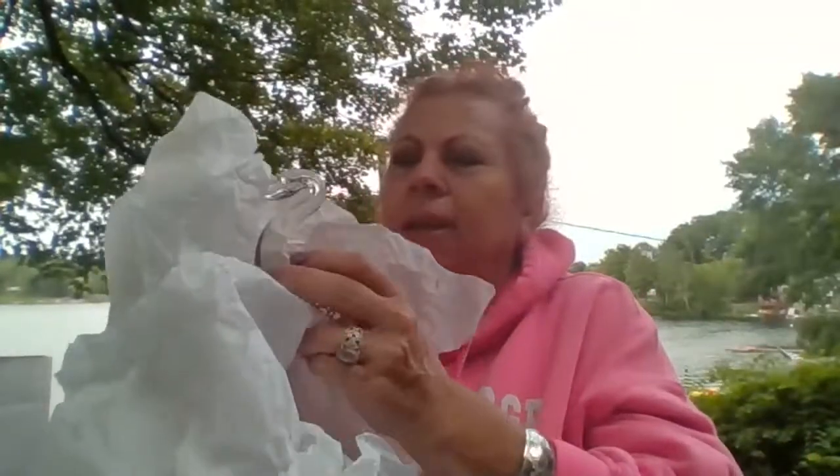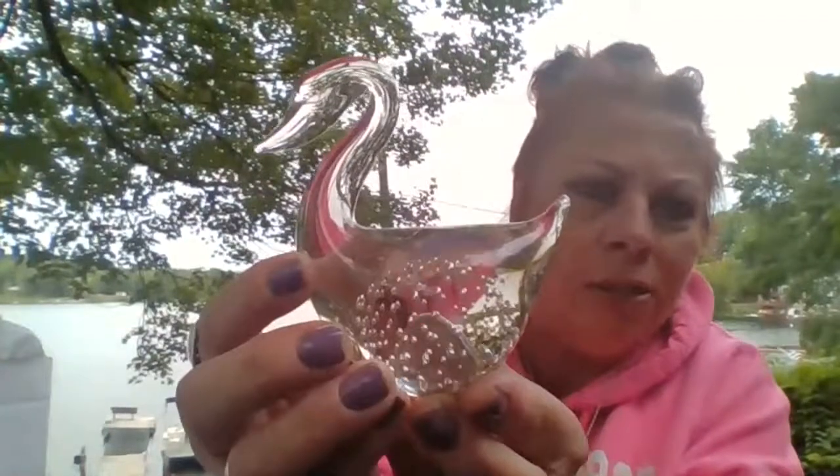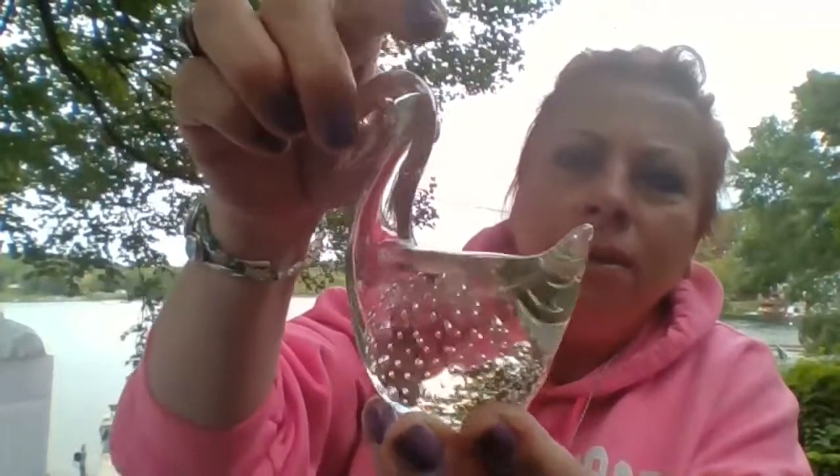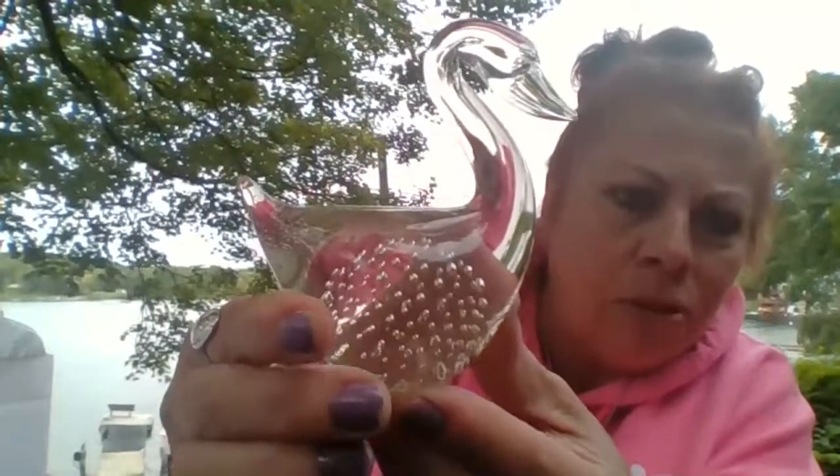That's one, two, three, four, five pieces so far. That cruet was $8. Let's see what this is - I remember now. It is a paperweight swan with all the bubbles in it. This was $8 also. No chips, no cracks. Just a really cute clear glass swan - great for the lake. Very cute. It does have a maker's mark on it.